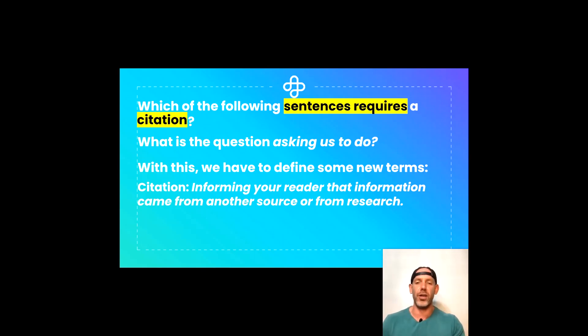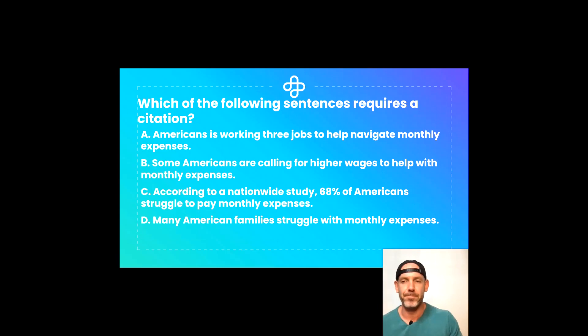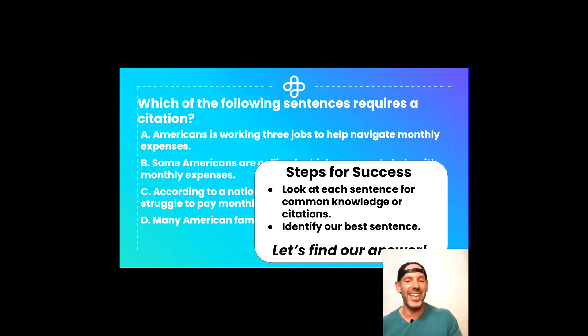It's giving credit where credit is due. And common knowledge is something known by most people without the need for research. Now this will all make sense in a second. So let's bring the answer options back in and look at our steps for success for today. The first step is to look at each sentence for common knowledge or the need for citations, and then simply identify our best answer. We only need one answer for this one.